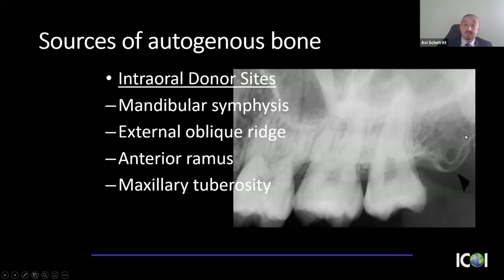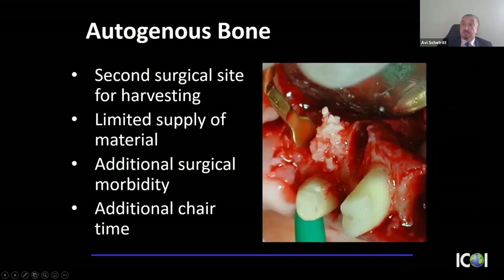For those reasons, I do not use autogenous bone in my socket grafting procedures. Even intraoral donor sites require extending the flap and obtaining bone from another location, with additional chair time and limited yield. So for socket grafts, I don't use autogenous bone.